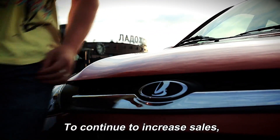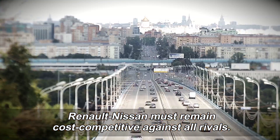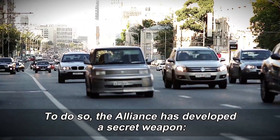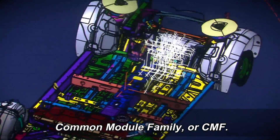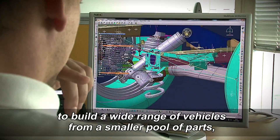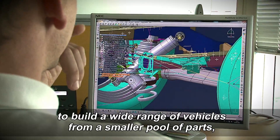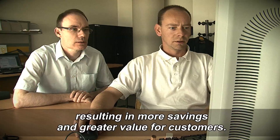To continue to increase sales, Renault-Nissan must remain cost-competitive against all rivals. To do so, the Alliance has developed a secret weapon: Common Module Family, or CMF. This modular architecture system allows the company to build a wide range of vehicles from a smaller pool of parts, resulting in more savings and greater value for customers.